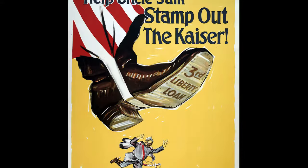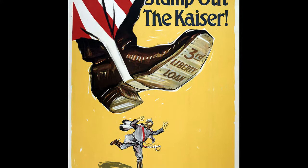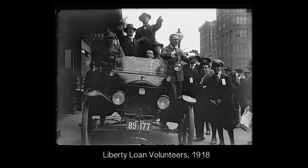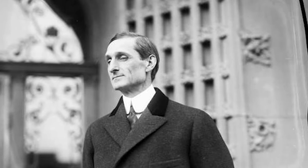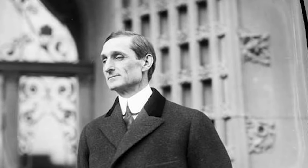Liberty bonds were sold in 1917 and 1918, and victory bonds were sold in 1919. Advertising for Liberty loans or bonds was used almost exclusively during World War I. Secretary of the Treasury William McAdoo is credited with the idea of issuing these bonds rather than printing money, which would hide the cost of war and not keep the public engaged and committed.